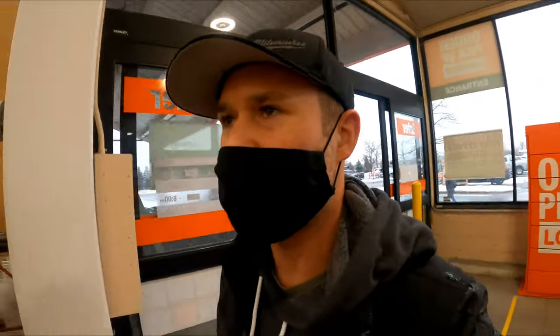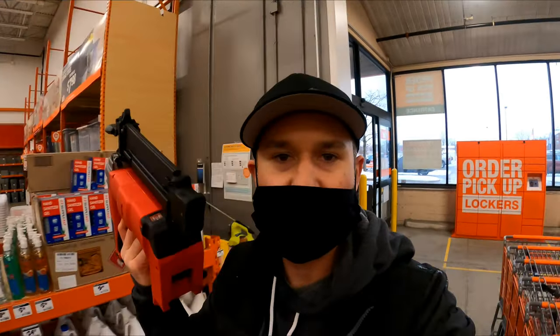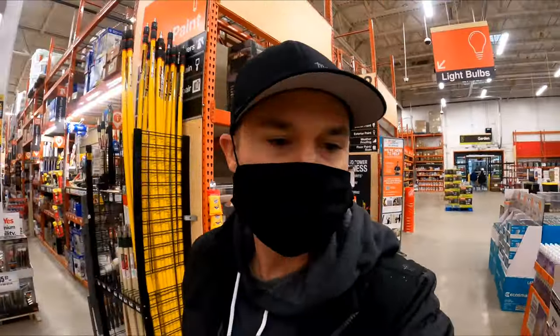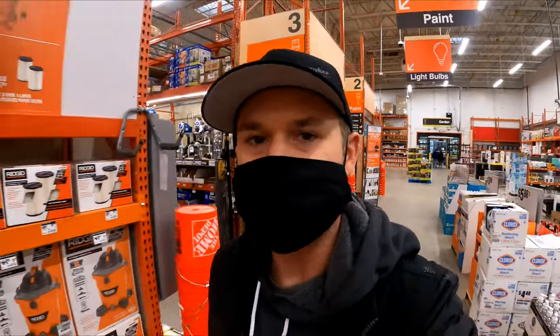One lesson I've learned is sometimes you just gotta bring the tool with you. In the process of modeling and building this studio, I've probably been to Home Depot 15 times now.